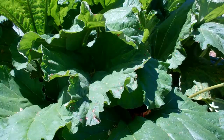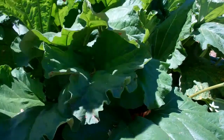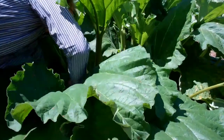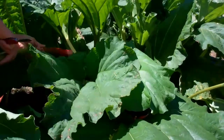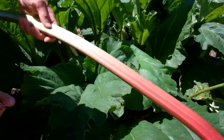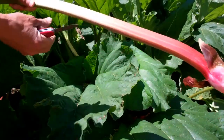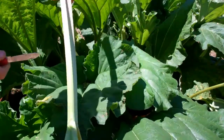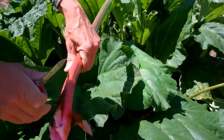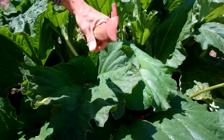This is Mammoth. It's fairly well named — the plant is almost as tall as I am. Hard to pull these monsters. Mammoth has some red on it, but really not a whole lot more than the Victoria, and not that much pink inside, although there's a little bit. Very productive, however.